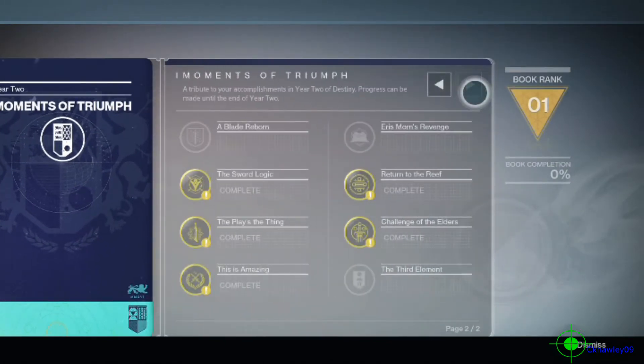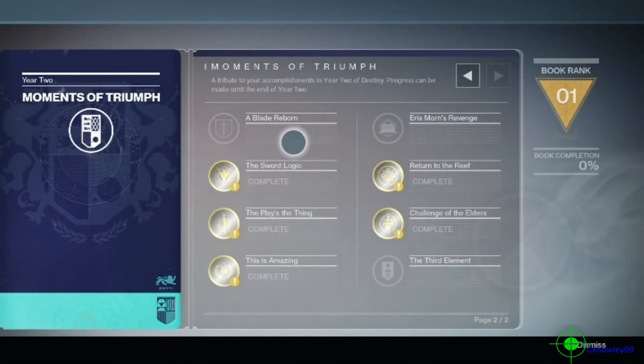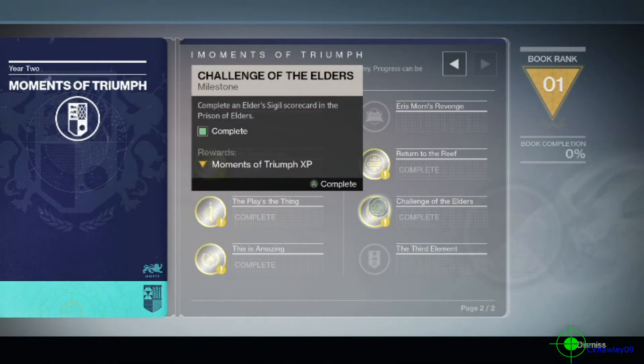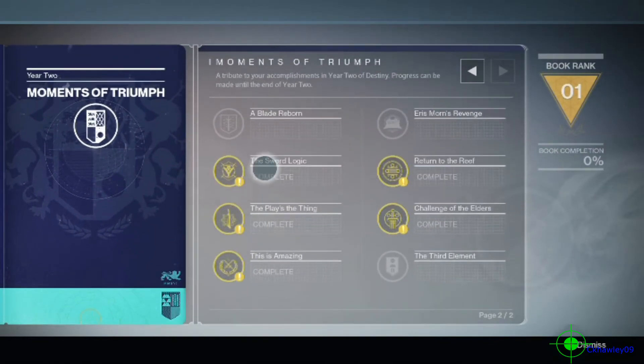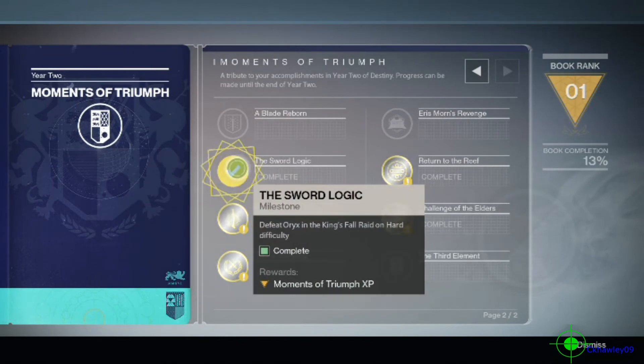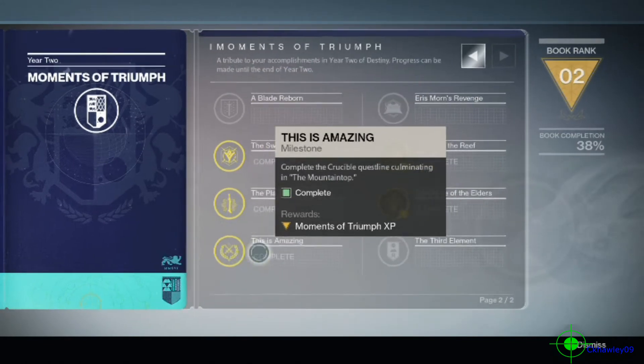Going to page two here — it looks like there are eight different things you can complete. I've been playing mostly on my PS4 character, so I haven't been on Xbox recently. You turn them in just by claiming them, and you can see the rank in the upper right going up each time you turn one in.